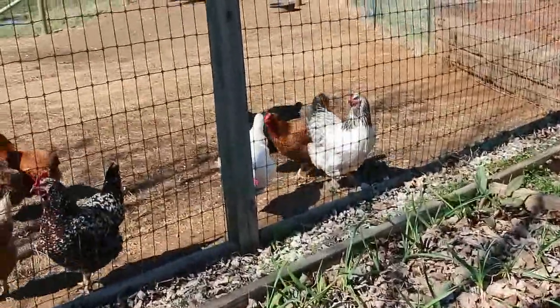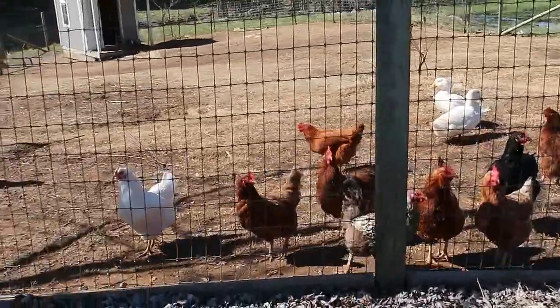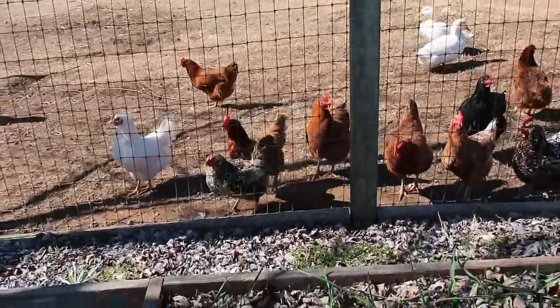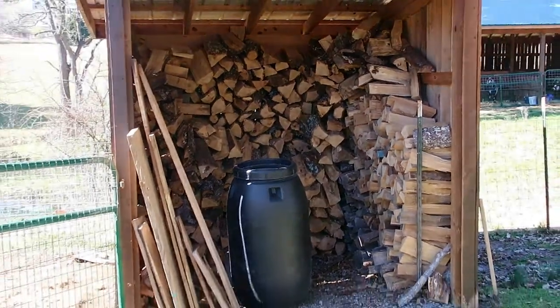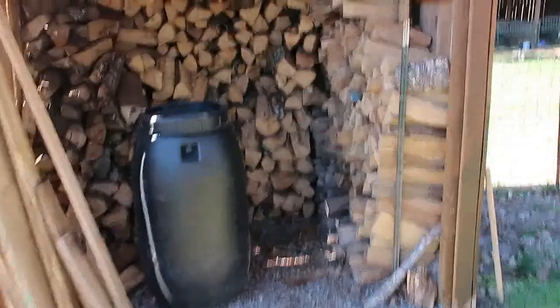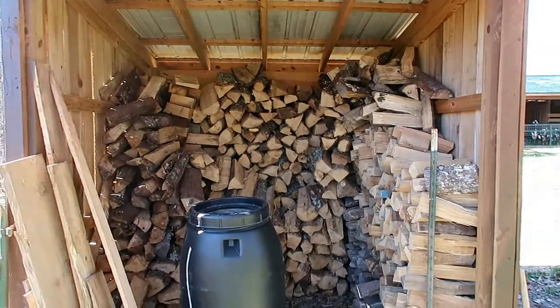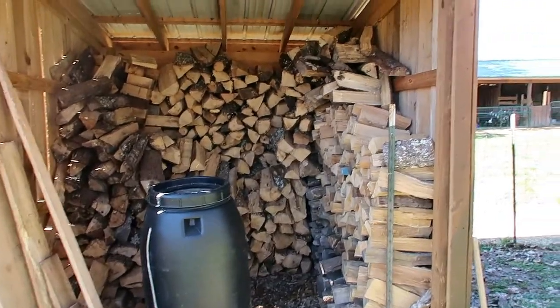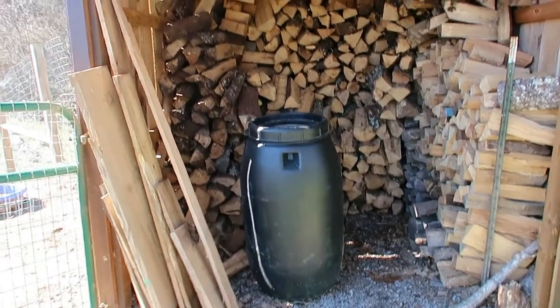The garlic is growing pretty nicely. She checks on the sad little crew of chickens and notes the kids are going to collect the eggs. She shows the woodshed — it was completely full and they've gone through quite a bit. They'll go through a bit more yet, but they've made a good dent.